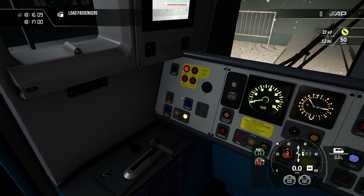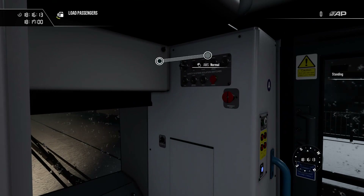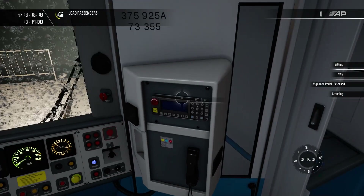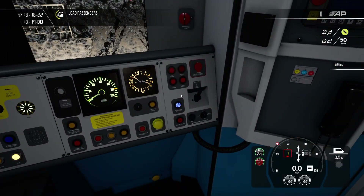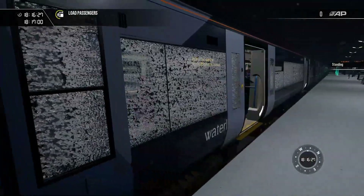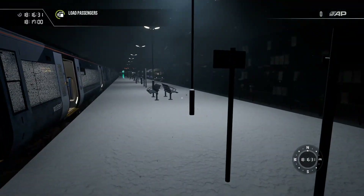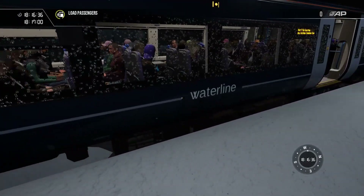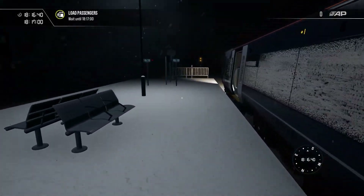We'll go ahead and open the doors, bring that into the one position, and turn on AWS and DSD as well. Clear those and I think we're pretty much done with setting up this train. We need to turn on the wipers to slow. We are doing it in a Waterline livery — the reason I'm doing it in a Waterline train is simply because we haven't really done a route in a Waterline livery train for quite a while.